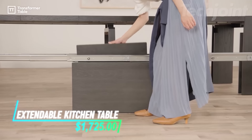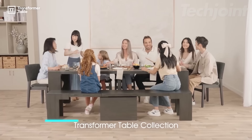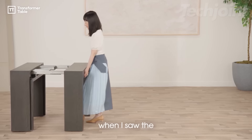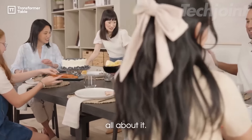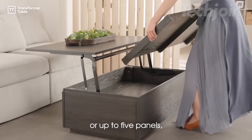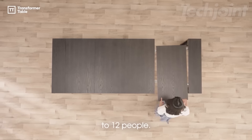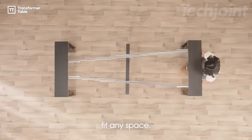Maximize your dining space with this versatile table that effortlessly expands from an intimate setting for two to a grand table for twelve. Crafted from high-quality solid wood, it's resistant to scratches and heat, ensuring durability for everyday use. With a modern design that complements any decor, enjoy a stylish solution for both small gatherings and large celebrations without the hassle of assembly.